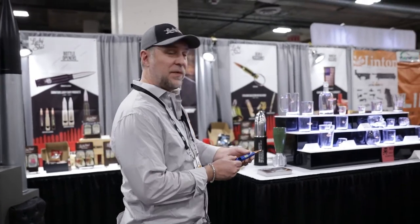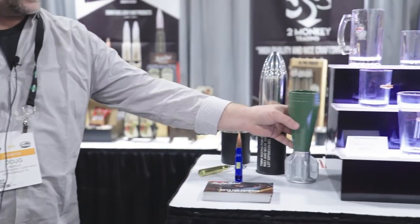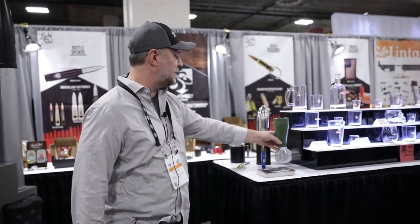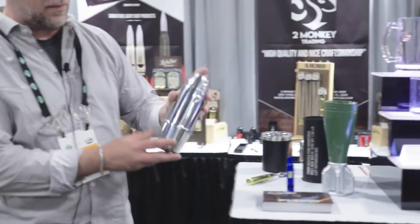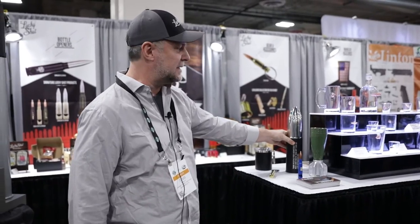Here's a good example — the 50 caliber bottle opener, one of our most famous parts. We've got our brand new item, our 81mm mortar round tankard. This is really cool. This is a cocktail shaker, brand new for 2020, made from a 75mm shell casing.